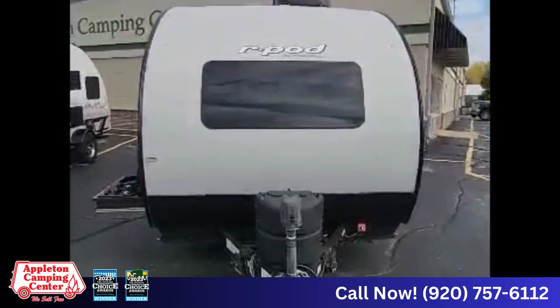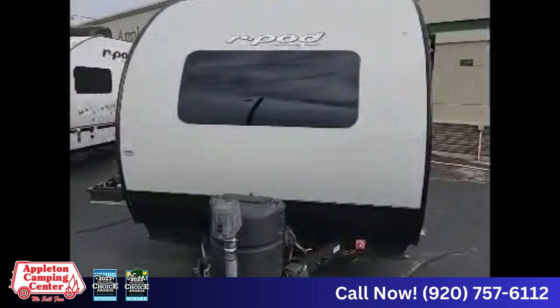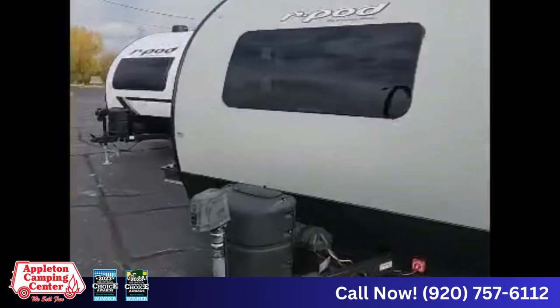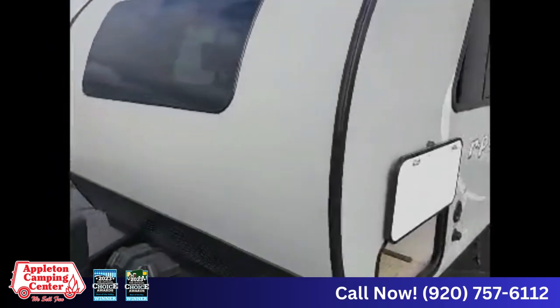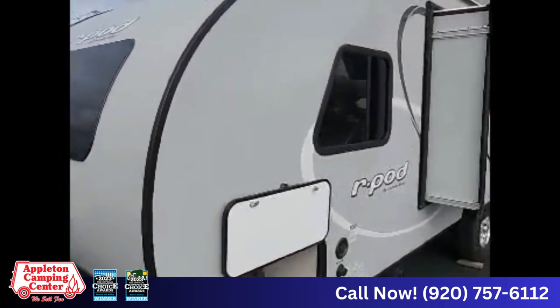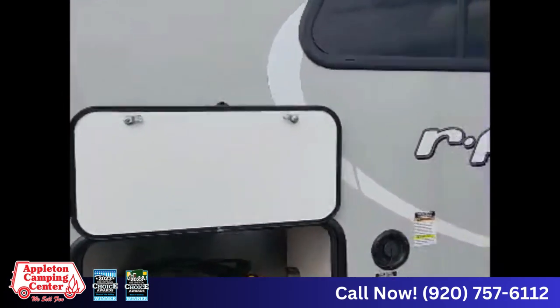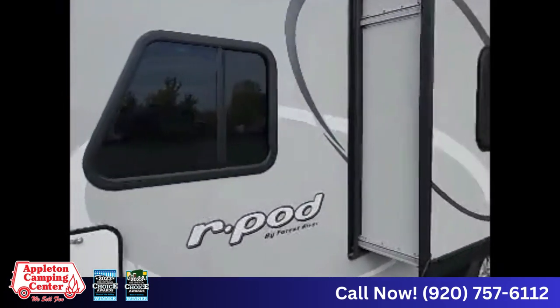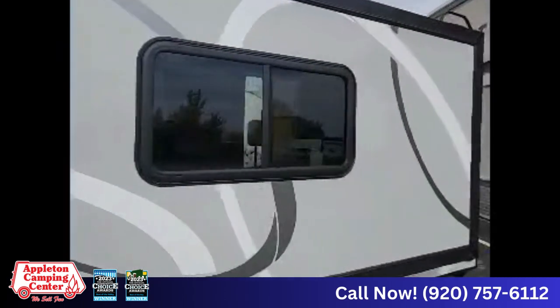Today we're going to take a look at a 2021 R-Pod 196. It's got a power tongue jack up front, solar prep, pass-through storage, it's a fiberglass camper with metal studded walls and one slide out.